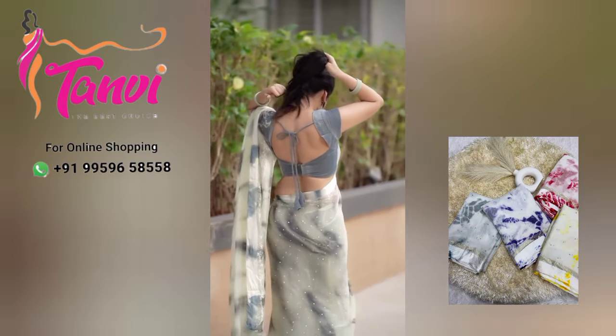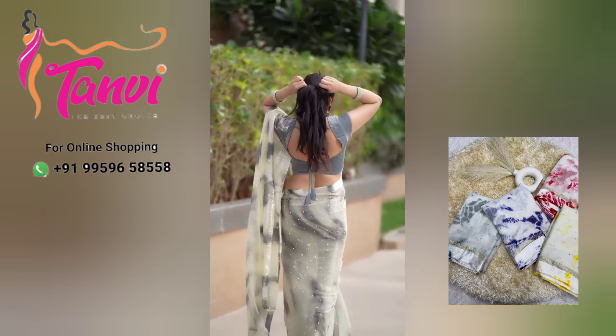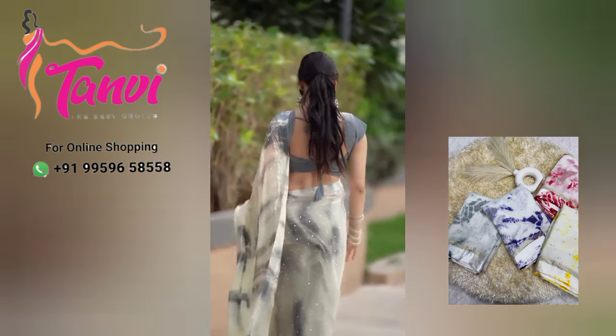Hello viewers! Welcome to Tanvi Collections! This day, I will show you a very fashion trend in the video.